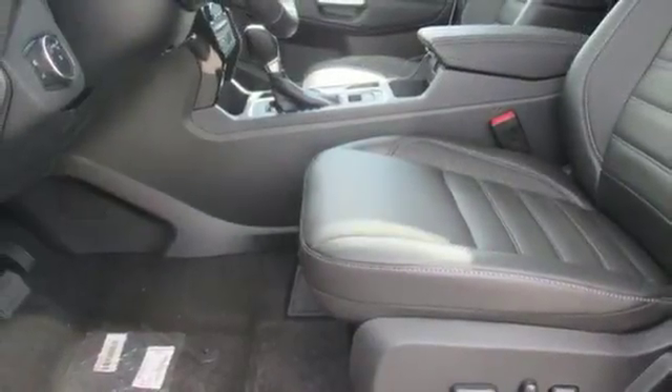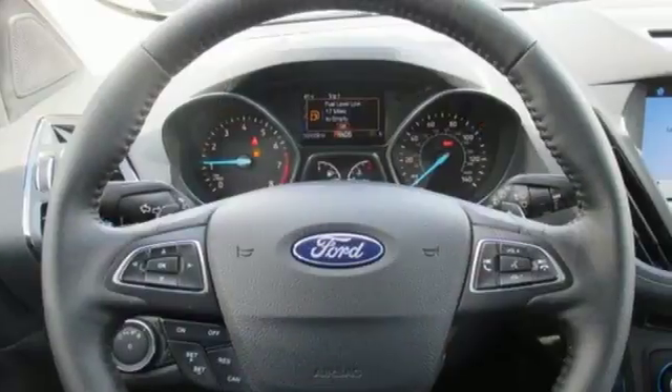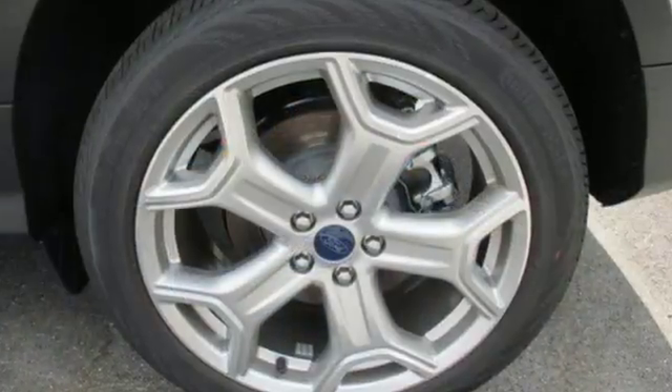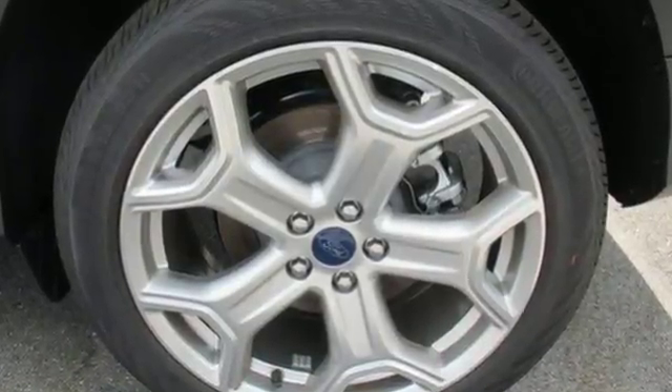The 60/40 split-folding rear seat backs let you pack it all in, and the personal safety system and safety canopy system protects everyone and everything inside. If things go awry, the SOS post-crash alert system is there for you.